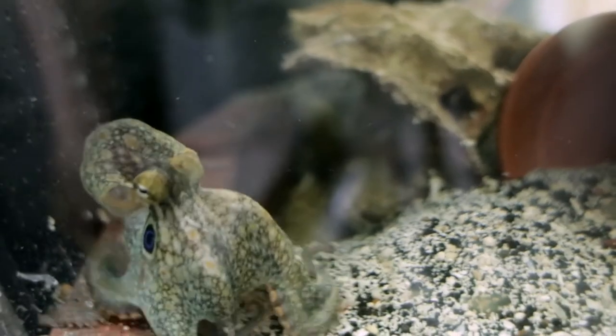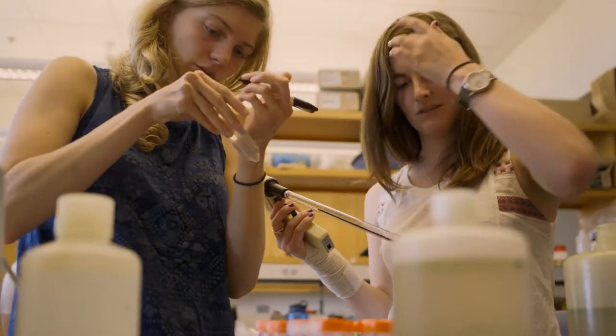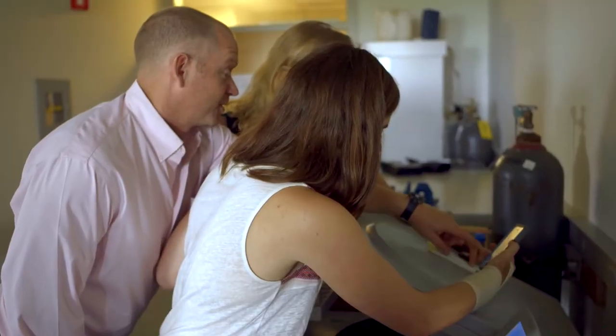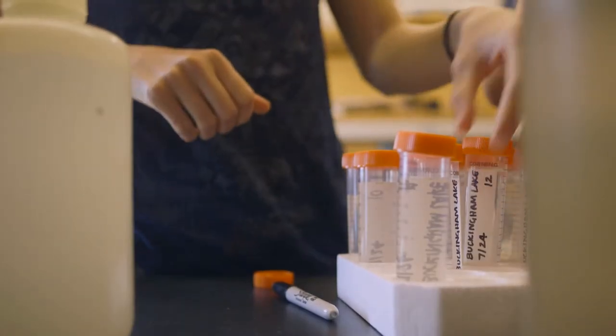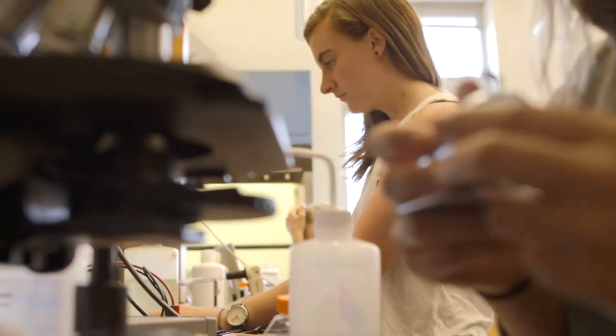For example, we currently have students from psychology, biology, and neuroscience studying the behavior of octopuses through experimental research that they designed and are leading themselves. And recently, our STEM Innovation Program brought together eight Middlebury students to address the issue of cyanobacteria contamination in nearby Lake Champlain. By combining their knowledge of molecular biology, chemistry, computer science, mathematics, and environmental science, the students designed an autonomous means of tracking levels of harmful blue-green algae.